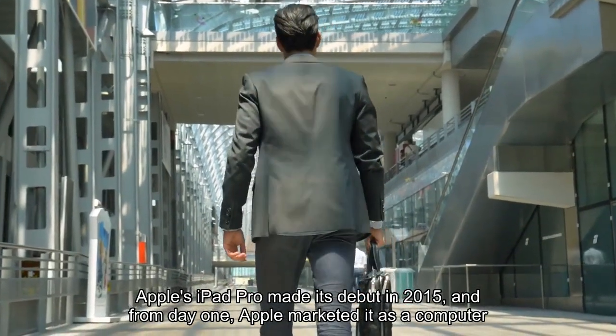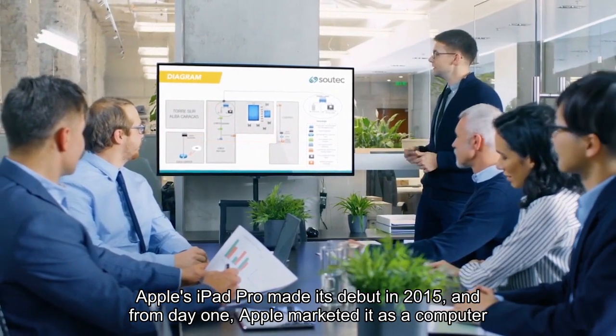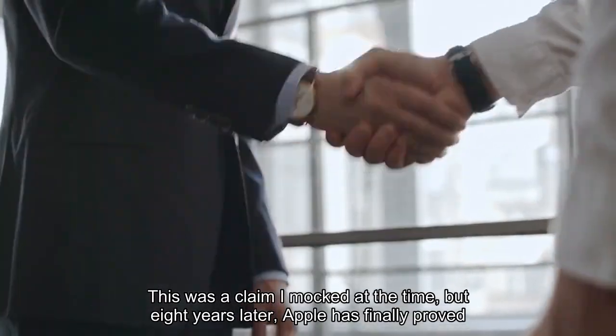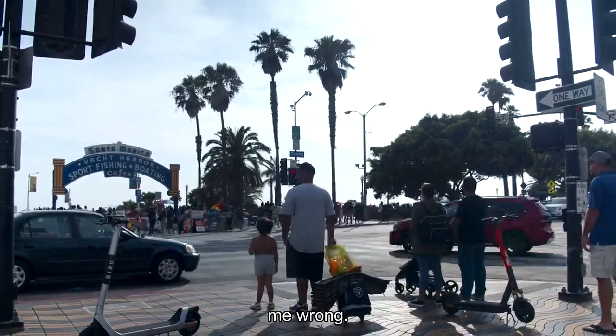Apple's iPad Pro made its debut in 2015, and from day one, Apple marketed it as a computer and laptop replacement. This was a claim I mocked at the time, but 8 years later, Apple has finally proved me wrong.